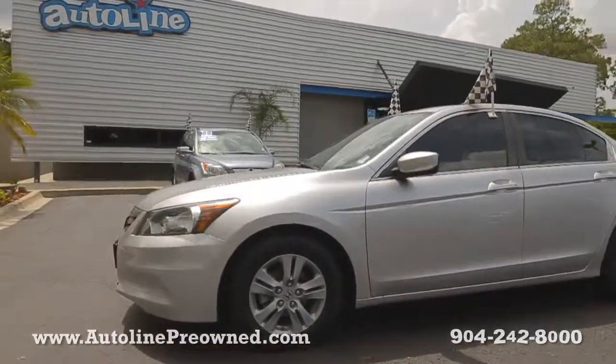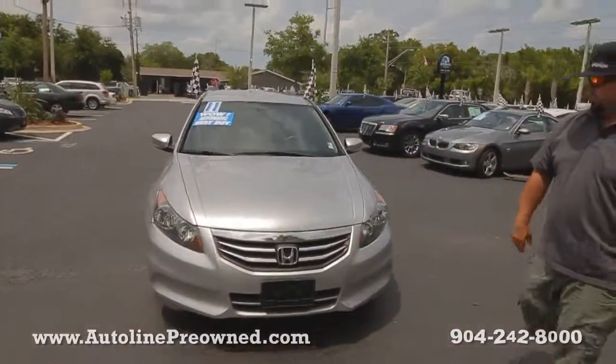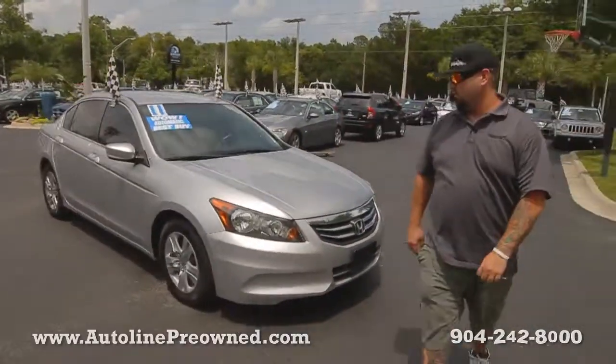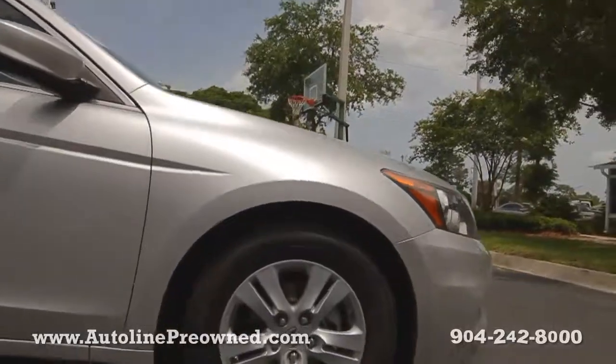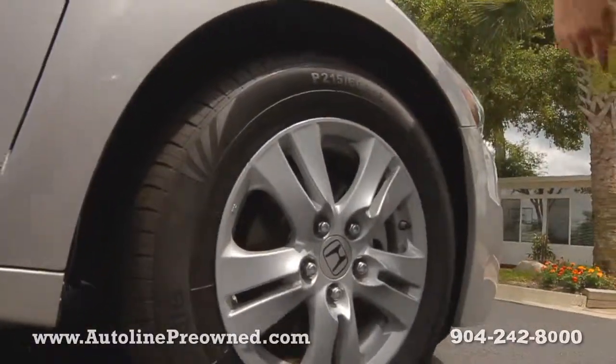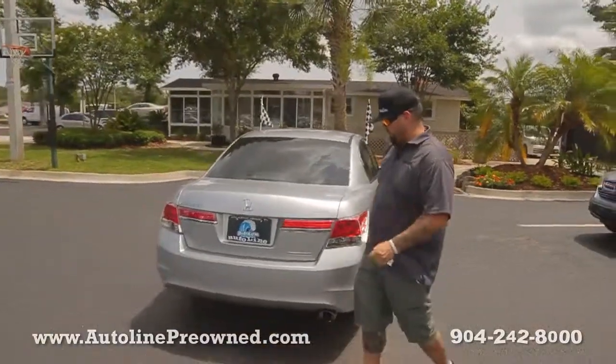The sedan's got a 2.4 liter inline four-cylinder motor getting 34 miles per gallon on the highway. Only one owner on the Carfax. Some really nice alloy wheels with good tires and plenty of tread left.